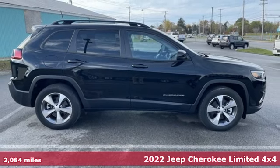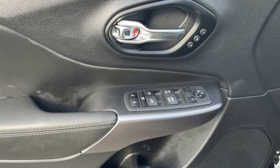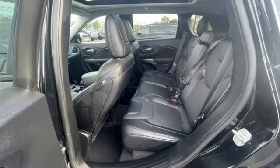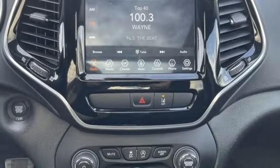Features include V6 engine, front heated leather bucket seats, AM-FM satellite radio, automated parking sensors, dual zone climate control, doors and push button start proximity key, and external memory control.